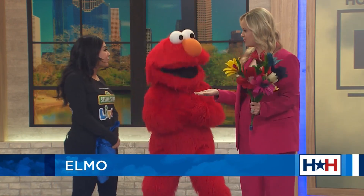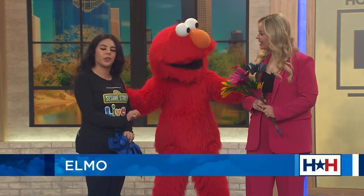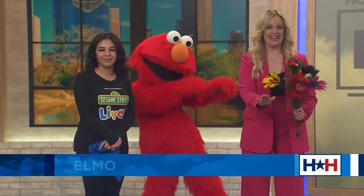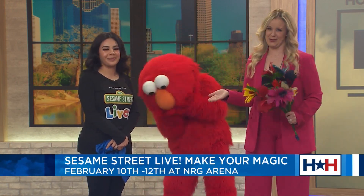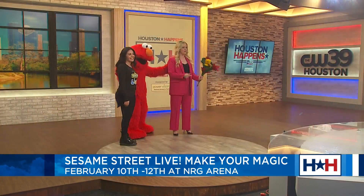Where can we go for more information about the show? You can go to sesamestreetlive.com to purchase tickets and get showtimes. There's also a meet-and-greet with Elmo and some of his friends available. Trust me, he's just as nice in person. Thank you so much, and stay tuned — we have plenty of Houston Happens after the break.